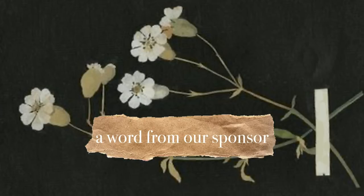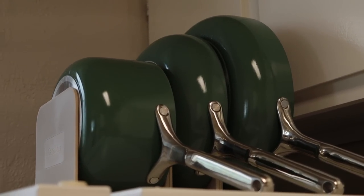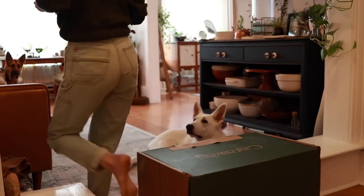But before we get into it, this video is sponsored! Today's video is sponsored by Caraway. Caraway is 100% non-toxic ceramic coated cookware and it's a much safer alternative to traditional non-stick cookware.